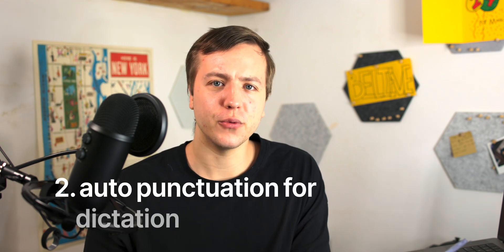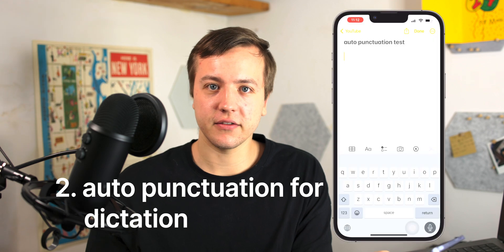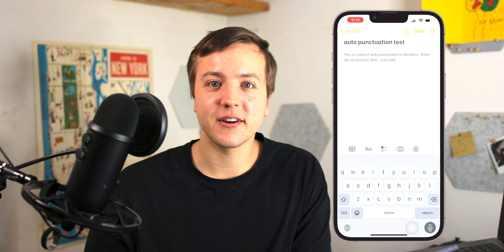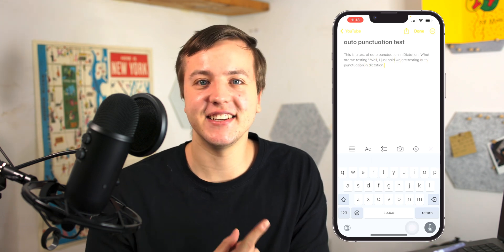If you watched the keynote, you'll see that dictation got some sweet improvements, but one of the coolest is auto punctuation. As you're talking, if you take a pause, it'll add in a comma or maybe a period. It'll even throw in a question mark if you're asking a question, as you can see here.